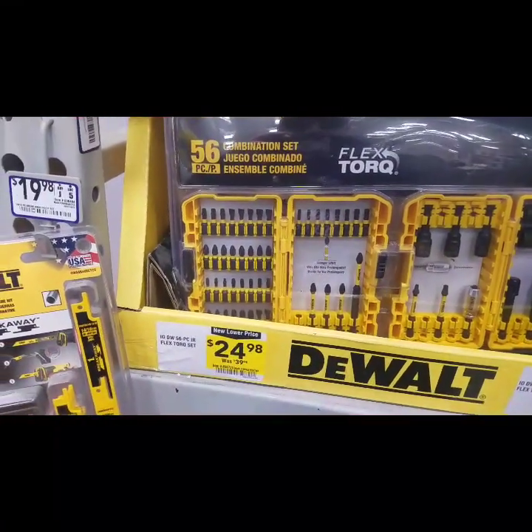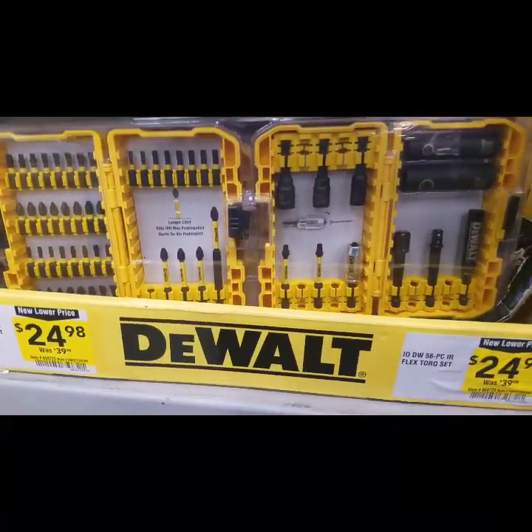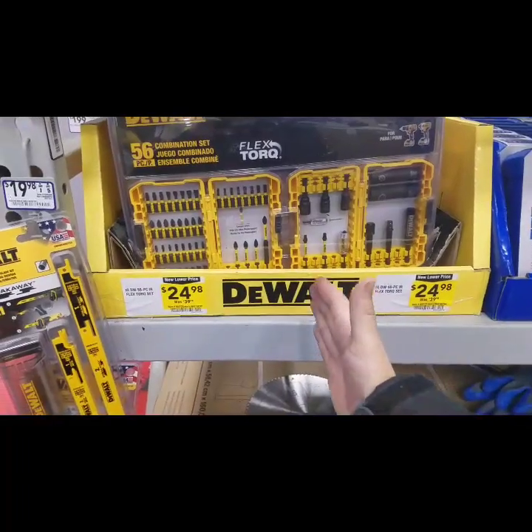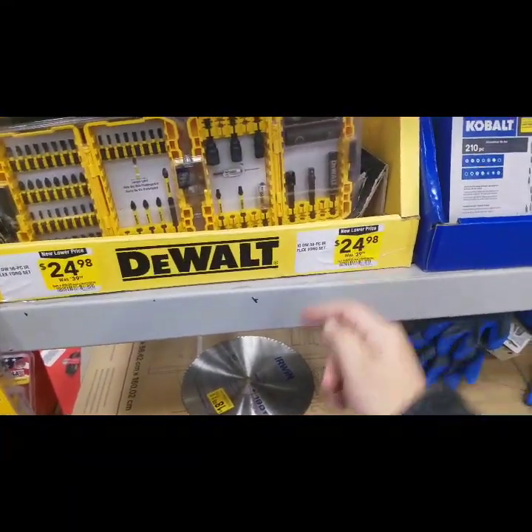This is 25 bucks, guys, but it's hard to recommend this over that Cobalt. Are you getting better bits here? No doubt. But you can get that Cobalt 43 piece and that Cobalt 63 piece and still be under 24 bucks.